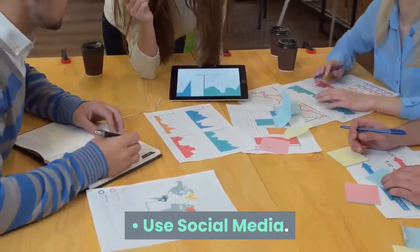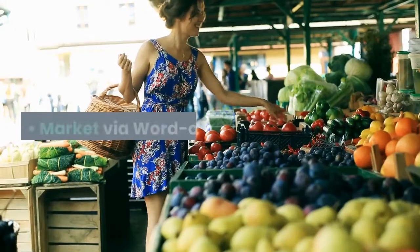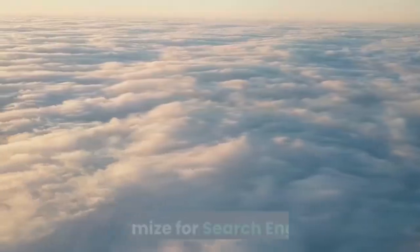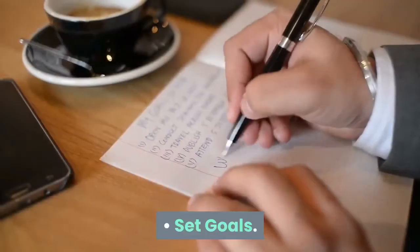Use social media, start your own blog, write articles, market via word of mouth, optimize for search engines, get your book reviewed, and set goals.